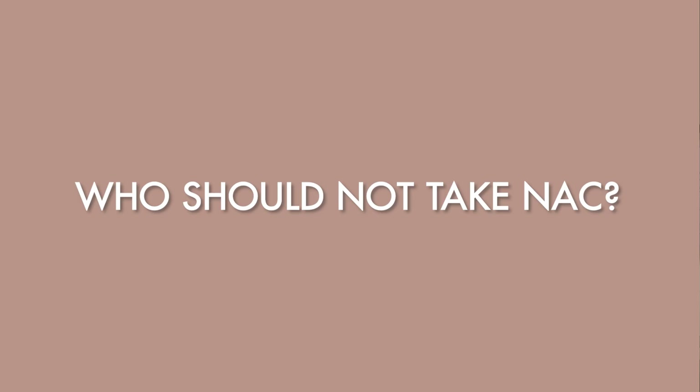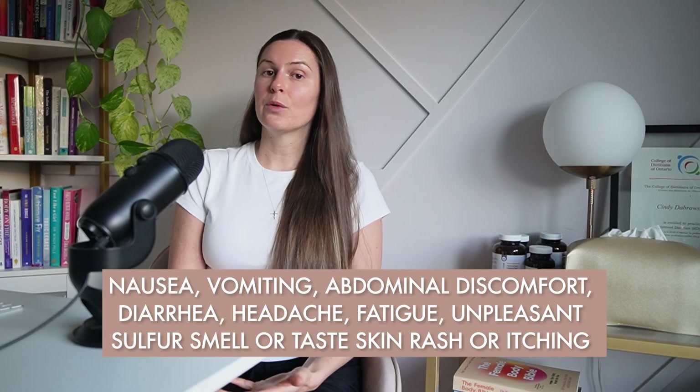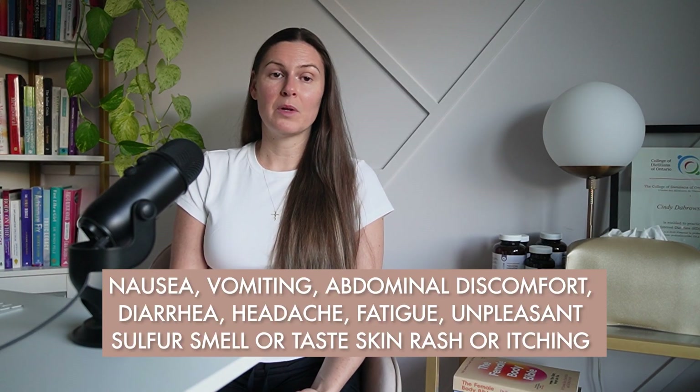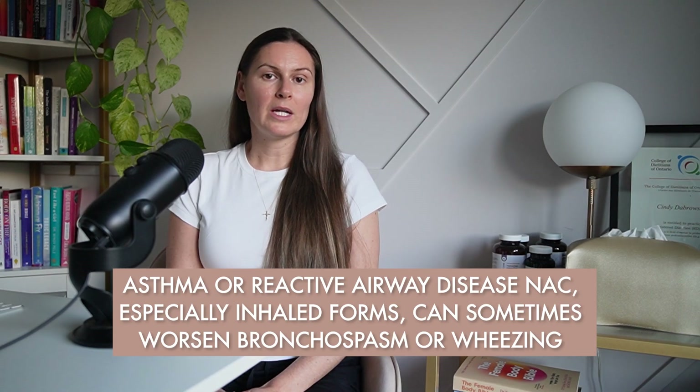Dosing should always be based on your individual needs and tolerance. NAC is often described as safe, but there are important exceptions and nuances. Common side effects, especially at higher doses, can include nausea, vomiting, abdominal discomfort, diarrhea, headaches, fatigue, an unpleasant sulfur smell or taste, and skin rashes or itching. If you experience these symptoms, consult with your prescribing practitioner. More serious contraindications include asthma or reactive airway disease.